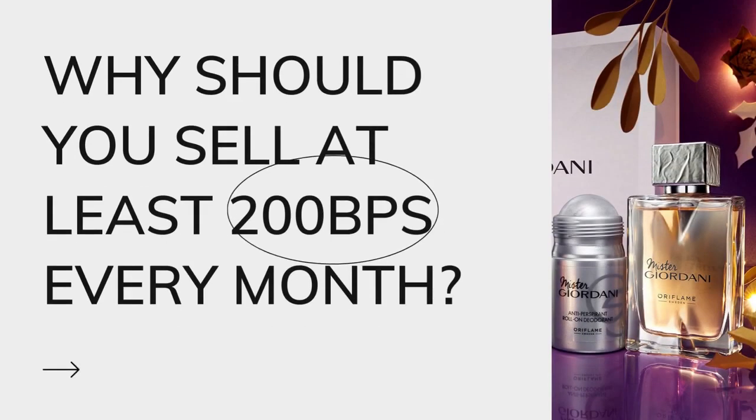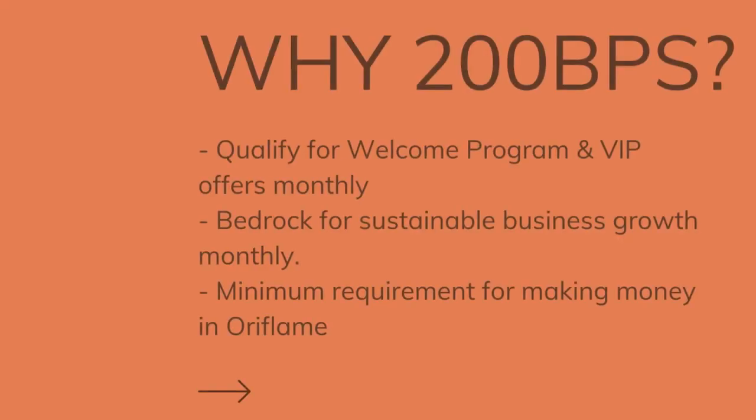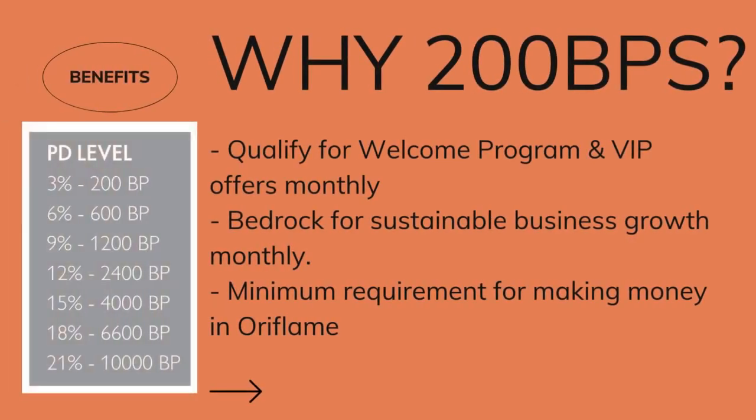So why should you sell at least 200 bonus points worth of products every single month? Now, all the products that we have on our website have points that are attached to it. These points allow Oriflame to know how much bonus to pay you at the end of the month based on what we call the PD level.